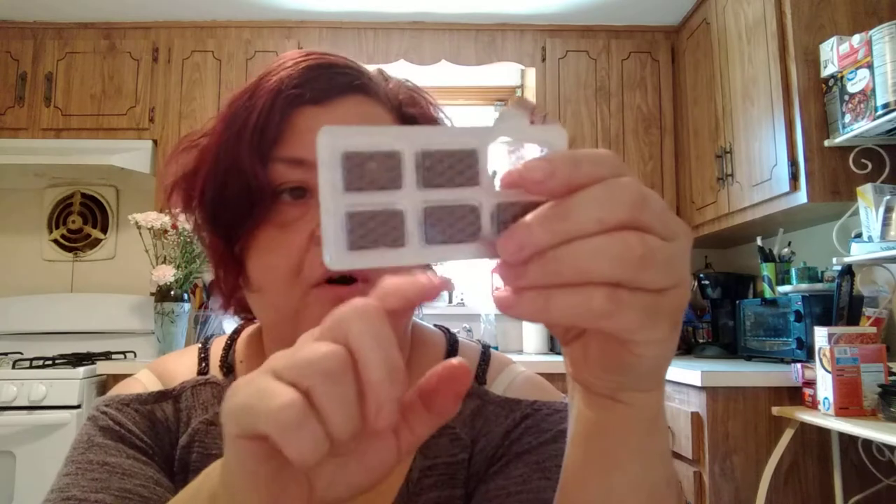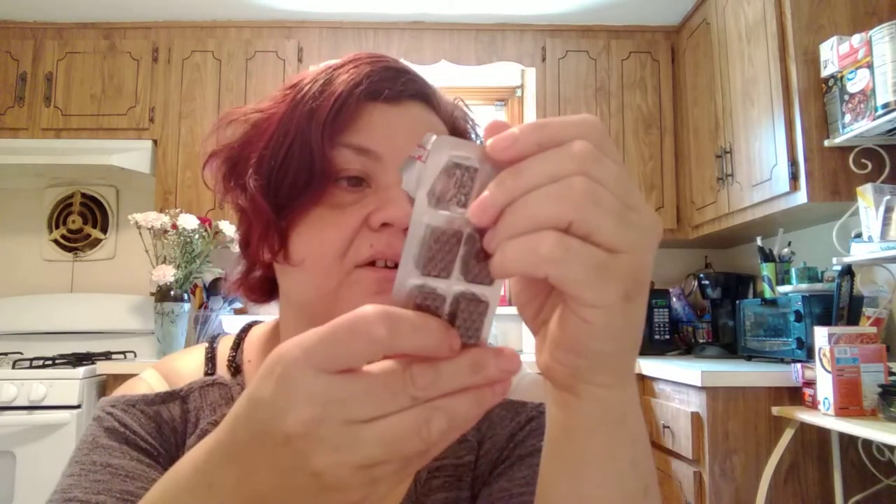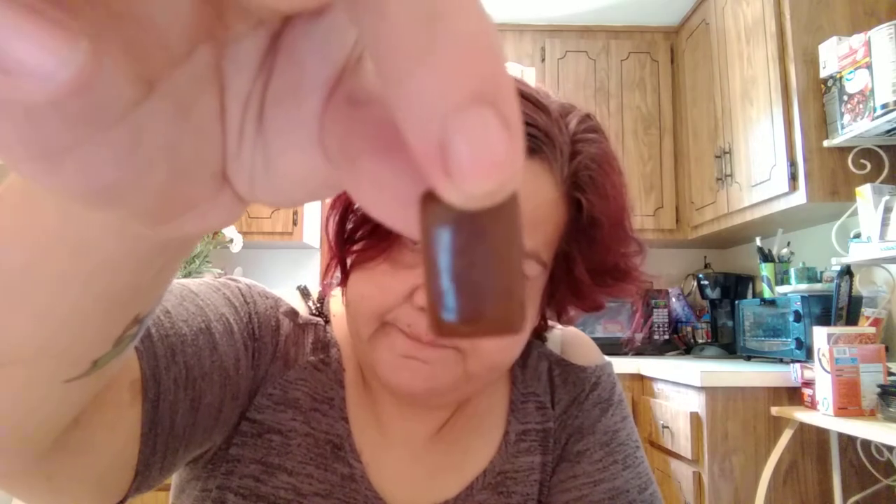These are coffee-flavored heart candies called Capico. Let me tell you — it tastes like burnt coffee, super super strong coffee that's been sitting in the coffee pot for like hours. If you like burnt coffee, you'll like that.